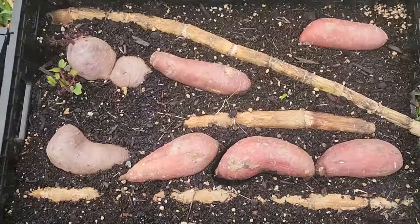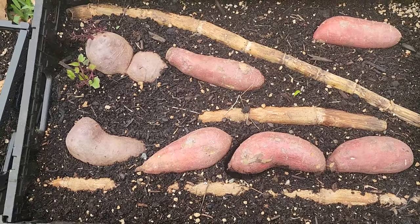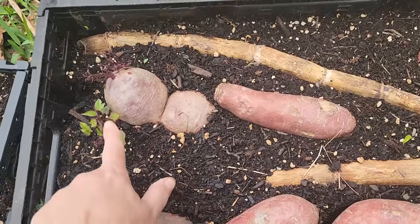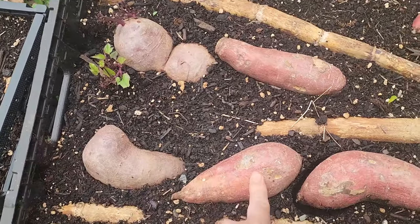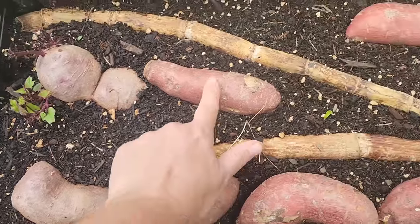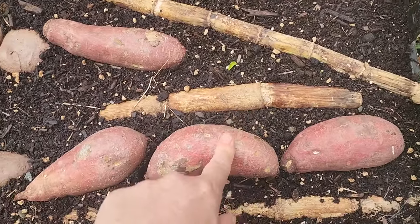I think I let my sugar cane dry out too much before I put it into soil. I don't see any signs of life — it's just getting drier. Some of my sweet potatoes are sprouting and some aren't. Come on guys, sprout!